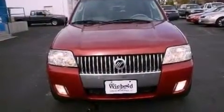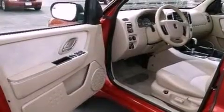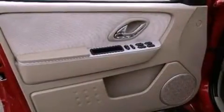An illuminated driver's side vanity mirror, an engine immobilizer theft deterrent system, an anti-lock braking system, heated side view mirrors, and the leather seats provide great support and create an overall luxurious feel.